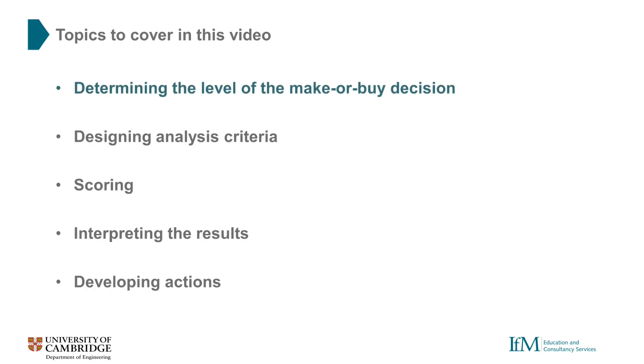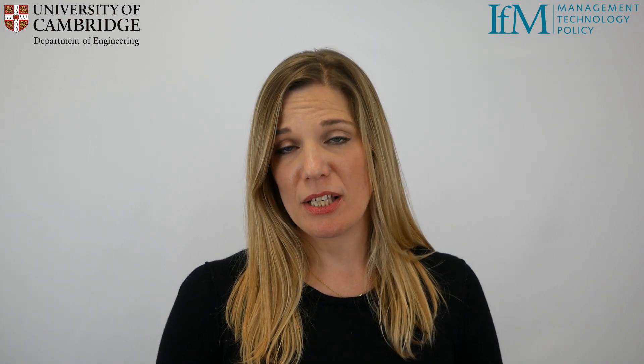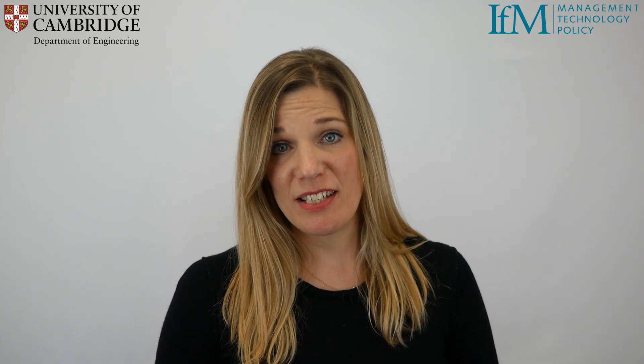First we need to decide at what level to assess our make or buy decision. We can look at components, sub-assembly, final assembly, or even end product level, or even look at processes or work packages. The most appropriate level will be determined by the type and complexity of the product. For the purposes of this simple demonstration we'll be using the example of a shower pump and considering our product at the component level. Remember that the approach might equally be applied to wider non-physical capabilities such as design, supply chain or business support functions.